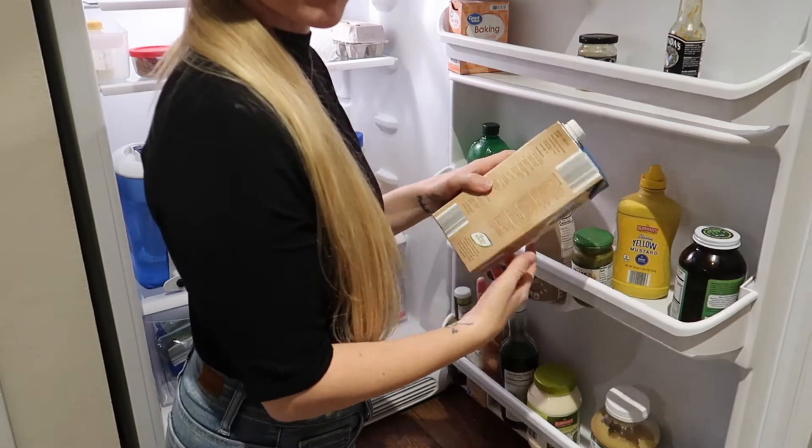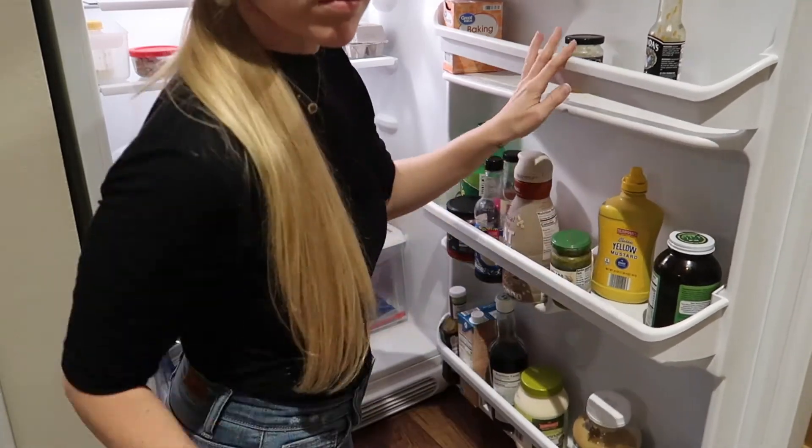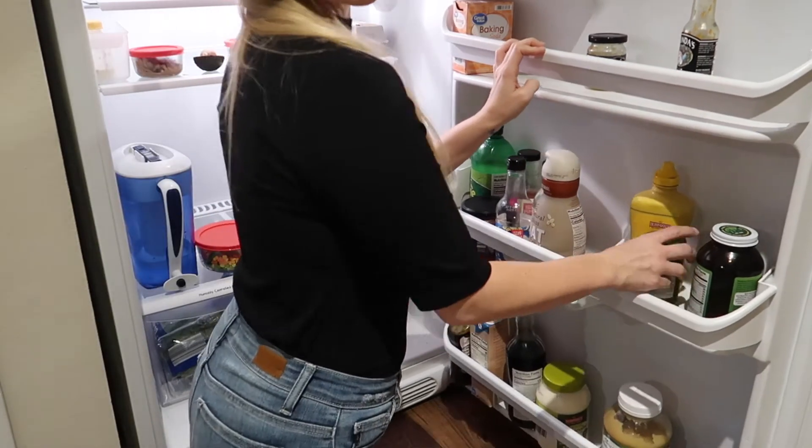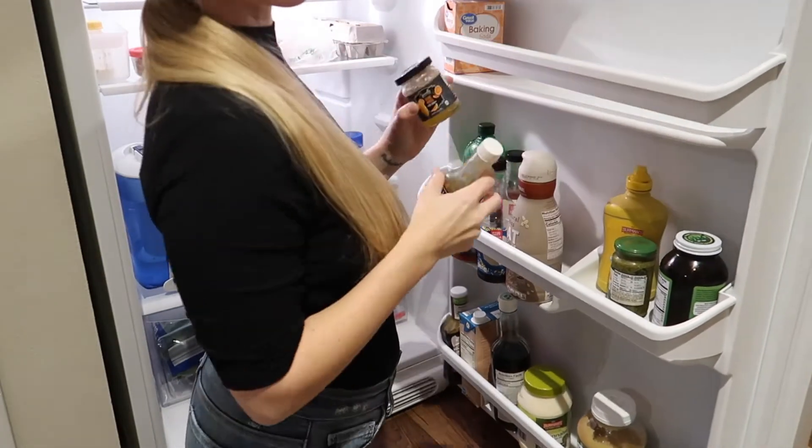Along those same lines is cleaning out and decluttering your refrigerator. For the same reasons — you're doing a lot of cooking this time of year — it's a great time to clean out the fridge, declutter any items that are expired or that you're just not using. Maybe you bought something for one recipe and it's been sitting in the back of the fridge. Clear all that out to make room for the newer items you need to stock.